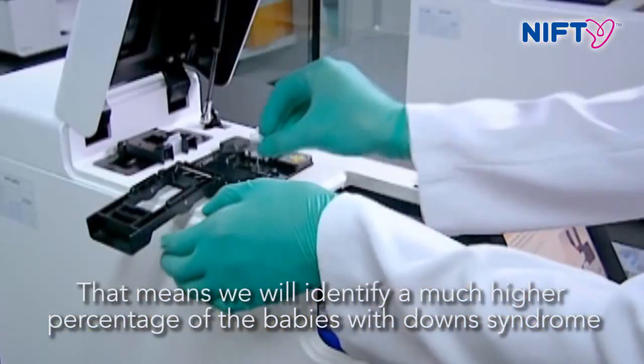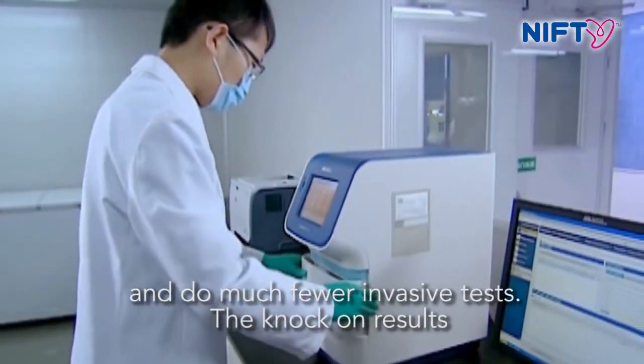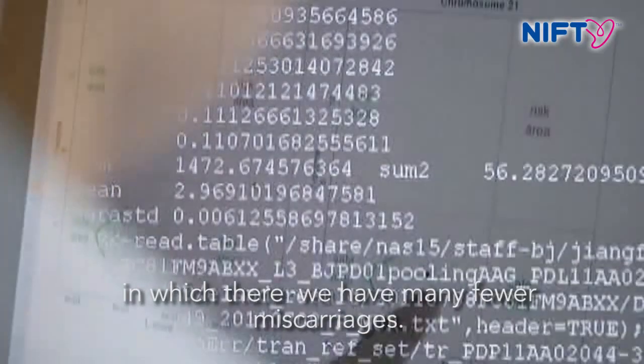That means that we're going to identify a much higher percentage of babies with Down syndrome and do far fewer invasive tests. The knock-on result of which is very many fewer miscarriages.